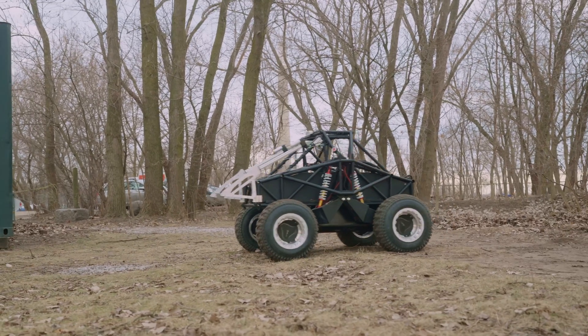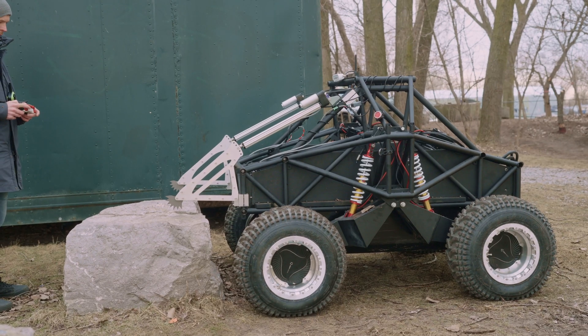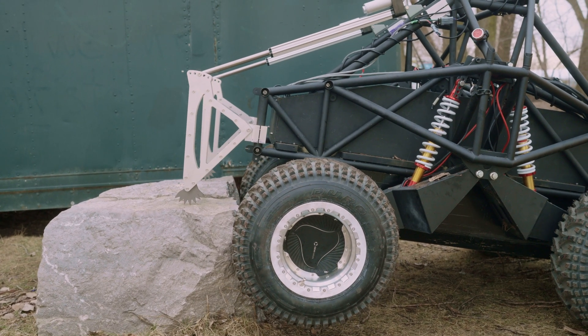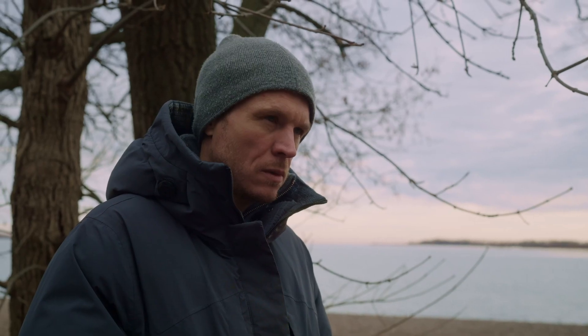If the vehicle is swimming along in the water and comes up to a large sheet of ice, getting out of the water could be potentially tricky. If there was a set of claws that could come down and dig into the ice, it could help lift the front wheels up onto the ice, and then the front wheels could gain some traction and help lift the rest of the vehicle onto the ice.